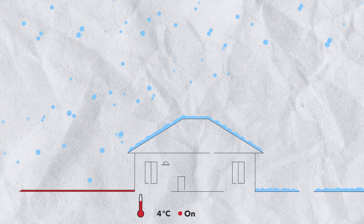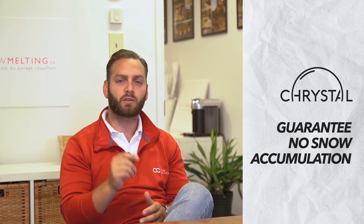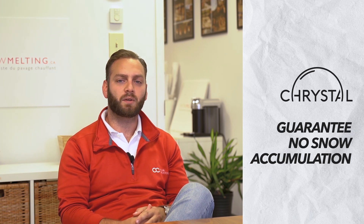We will do that without being wasteful, because our algorithms actually know how long it takes to melt snow in different temperature brackets. We are going to guarantee no snow accumulation on your heated surface when you opt to have it monitored by Crystal.